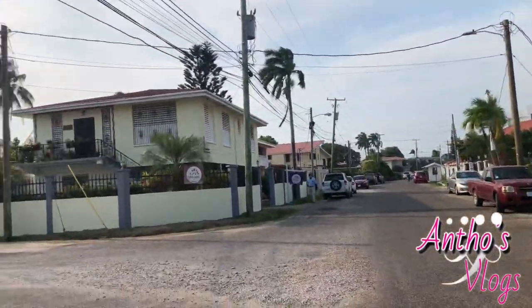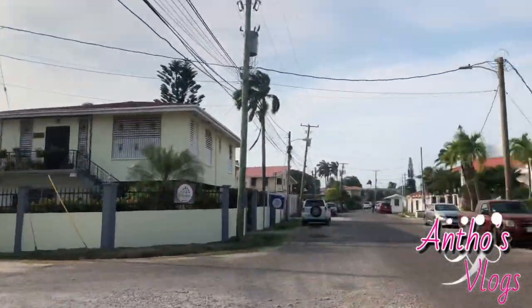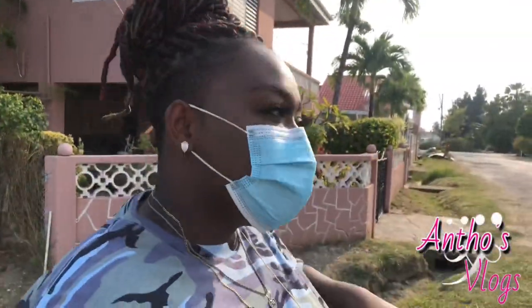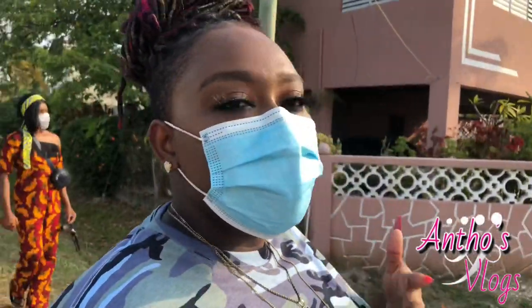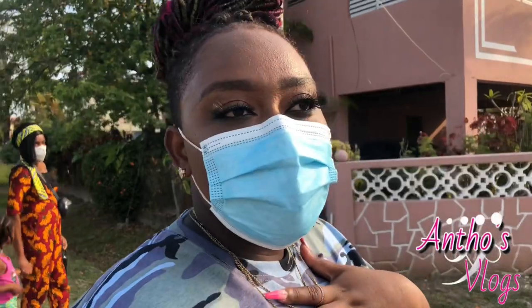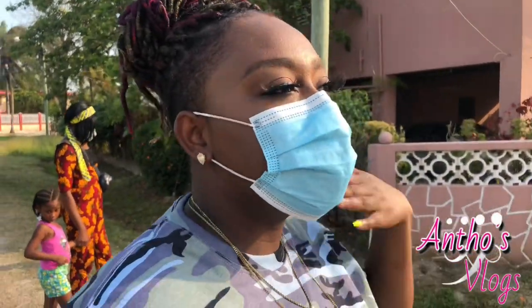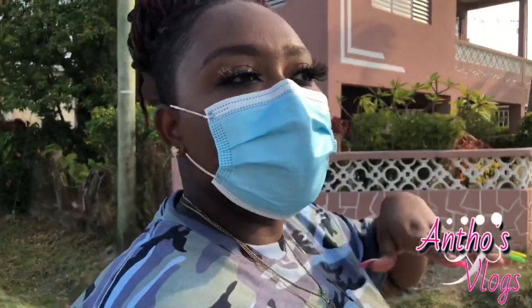Kings Park is a very big place so we're not going to go up the entire stretch. I'm only going to take you guys down this street for now and I'll do a part 2, a part 3, a part 4 — because it's a very big place. If you guys are Belizeans and you want me to go to a certain area, as long as it's not dangerous, I will. For now we're just going to do this stretch of Kings Park and I'll be back to do the rest.